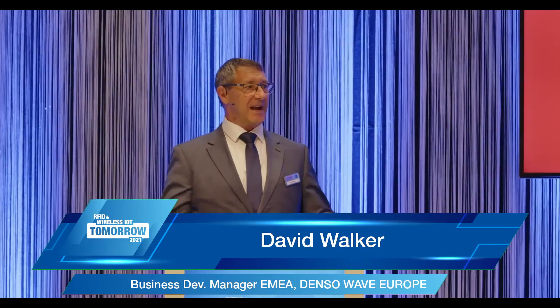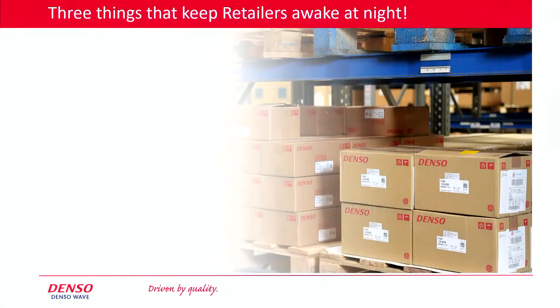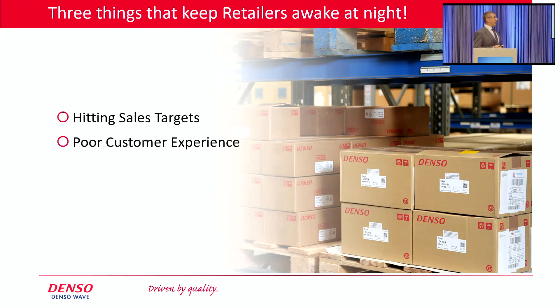Welcome to the show. I hope you've all had good journeys. I'm going to talk about RFID today within retail, but from a slightly different angle. I'm going to look at problems for retailers — things that keep retailers awake at night. Three key areas that I want to focus on are the challenges that retailers have in hitting their sales targets, preventing poor customer experience, and combating shrink.